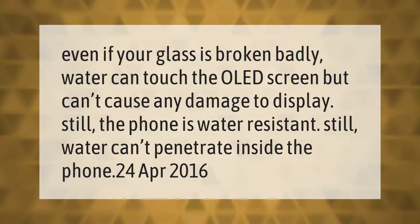Even if your glass is broken badly, water can touch the OLED screen but can't cause any damage to the display. The phone is still water resistant — water can't penetrate inside the phone.